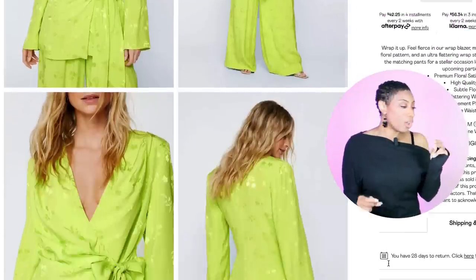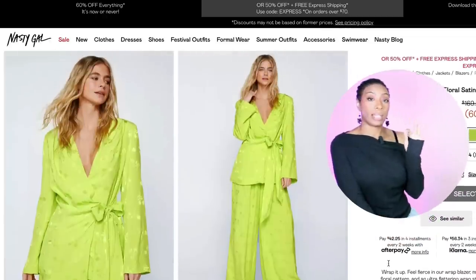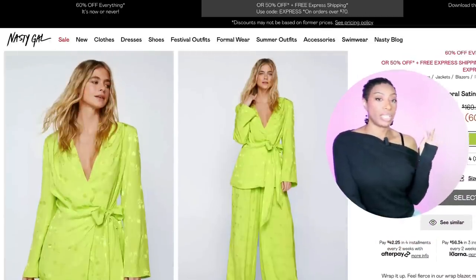We're going to go back over to Nasty Gal — they have the pant and top set, which I think is really really nice and works well. This one is more of a lime-ish true lime color, but it's definitely still going to work with the browns. The top is coming in at $67.60 — it's called the Premium Floral Satin Wrap Waist Blazer. It comes in sizes zero to size ten. The matching pants come in sizes zero up to size eight and are coming in at $52.80 — called the Premium Floral Satin Wide Leg Trouser.